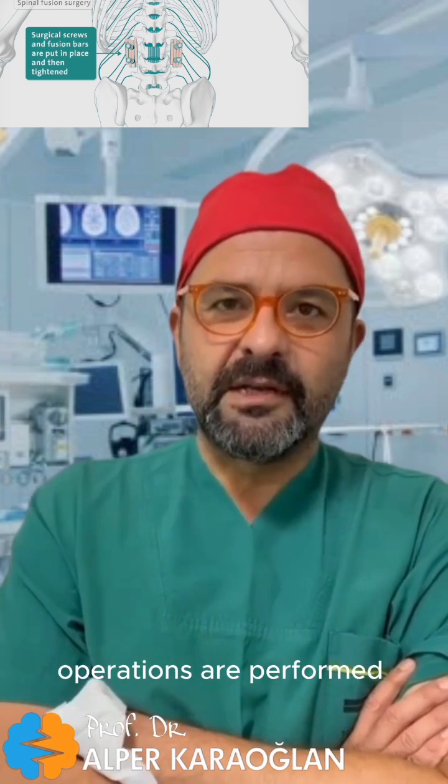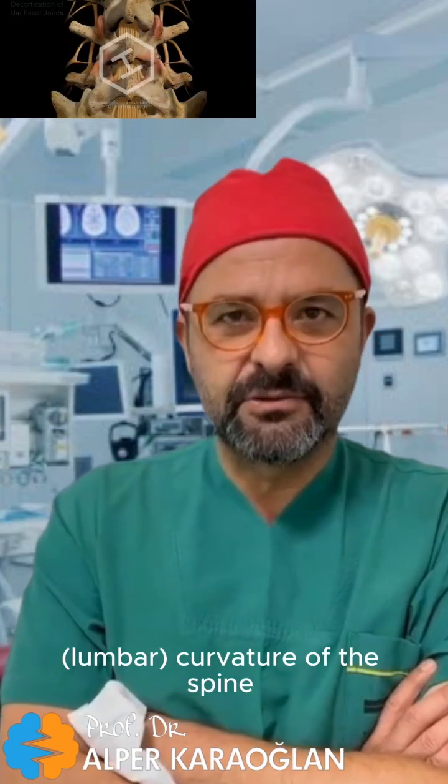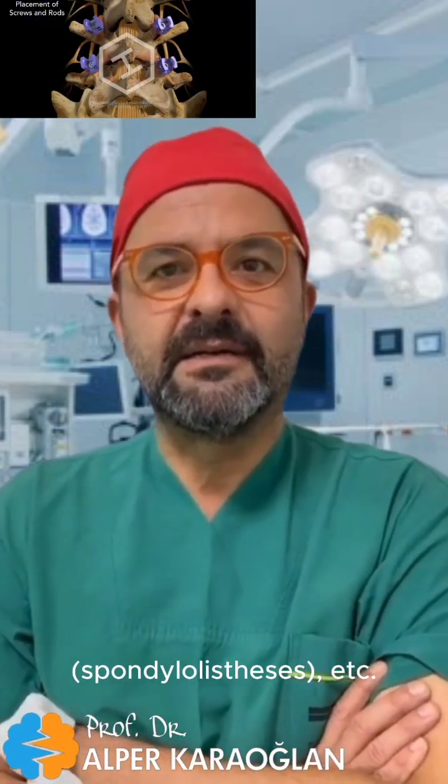Spinal fusion operations are performed in cases where the spine is unstable, there are deformities, lumbar curvature of the spine, slippage, spondylolisthesis, etc.